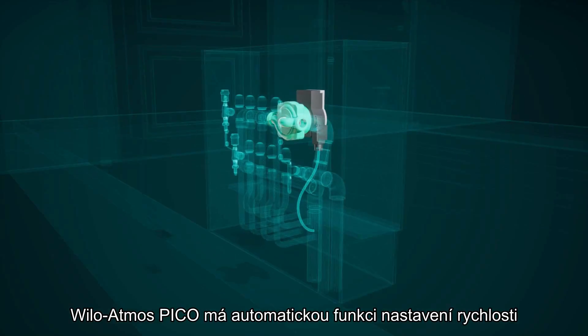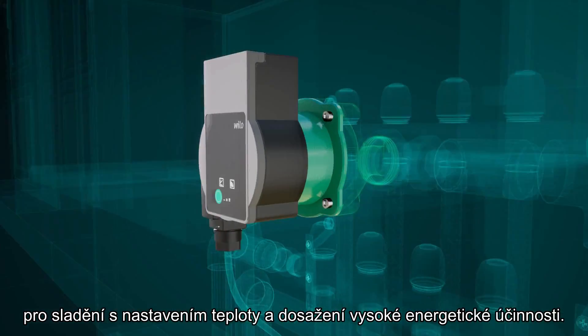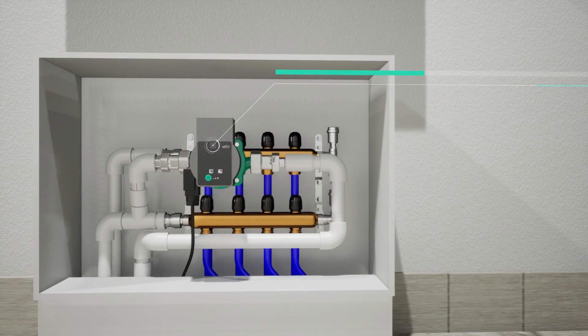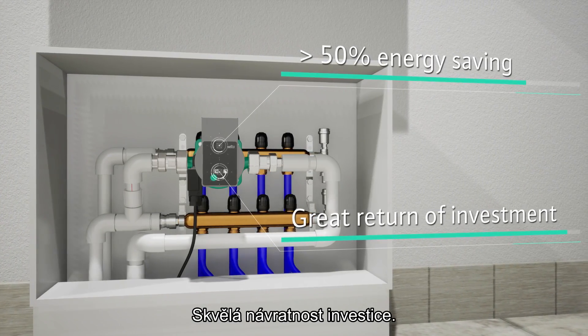Willow Atmos Pico comes with an auto-speed adjustment function to match the temperature settings and achieve high energy efficiency. This pump saves more than 50% of energy consumption, making it your best investment for your home with a great return on investment.